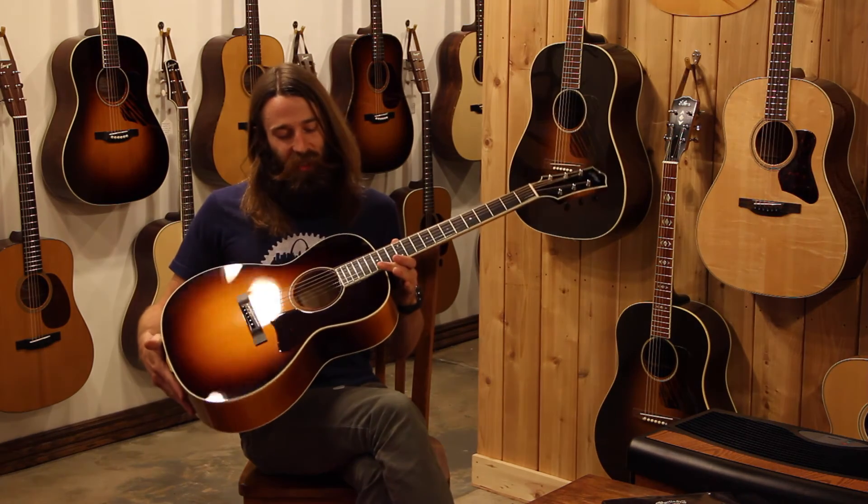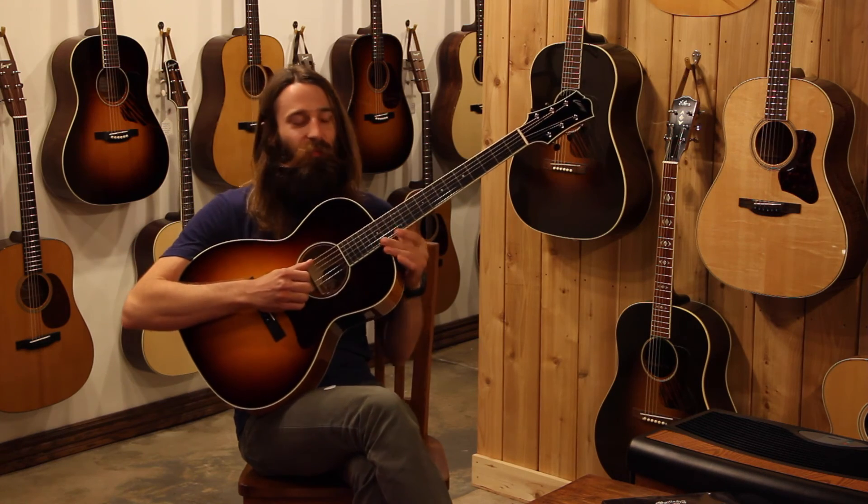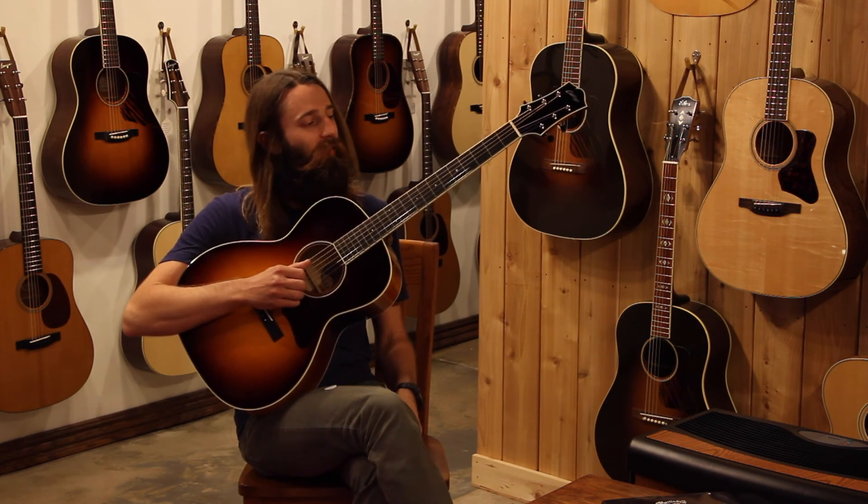As you can see, the C10 maple is equally at home with a flat pick or finger style — a great little comfortable guitar.